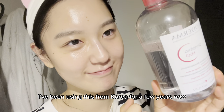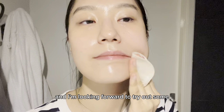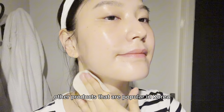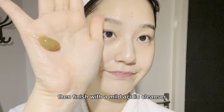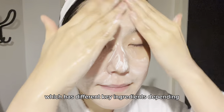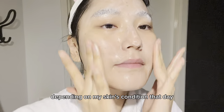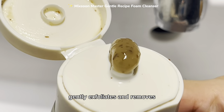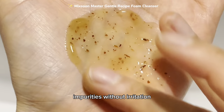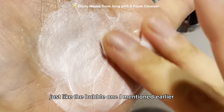I've been using this from Korea for a few years now, but I'm moving back to Korea soon and I'm looking forward to trying out other popular products like Robectin and Round Lab. Then I finish with a mild acid cleanser — different key ingredients depending on the product, and I pick depending on my skin's condition that day. Miksun gently exfoliates and removes impurities without irritation, and Soonjang is a very moisturizing mild cleanser, just like the bubble one I mentioned earlier.